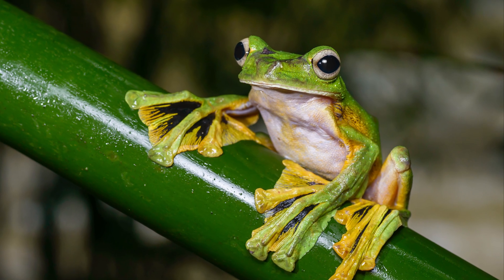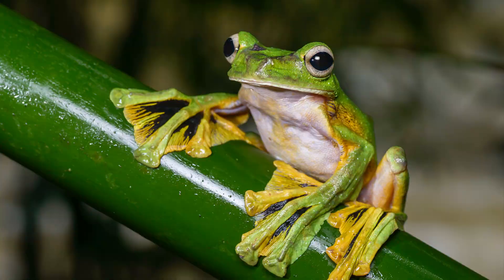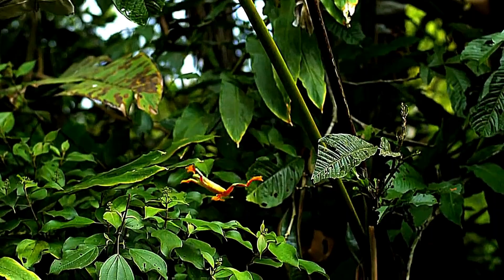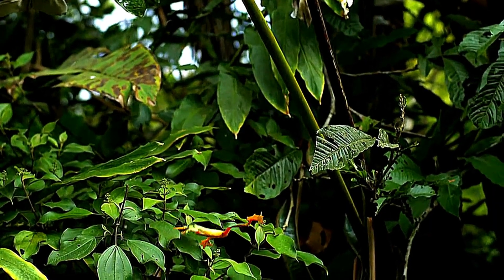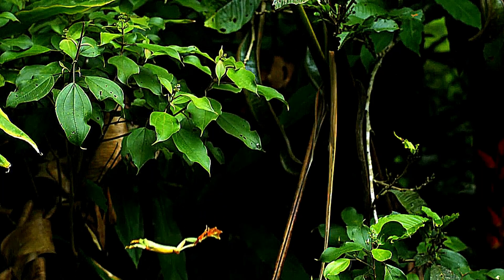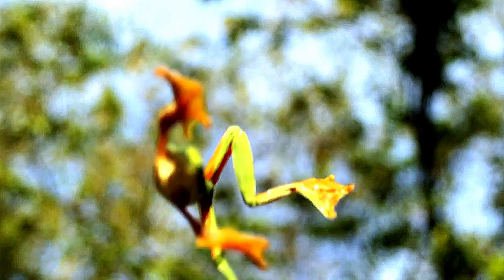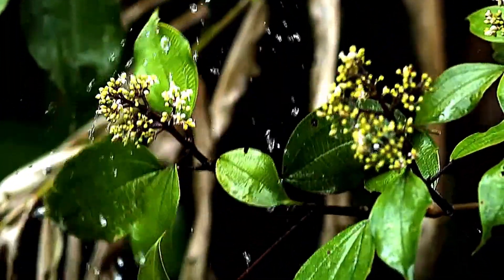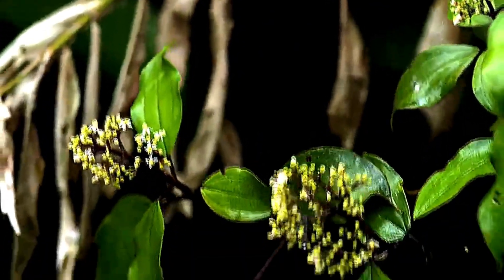Wallace's flying frog doesn't rely on hiding. Instead, it escapes danger by gliding. Its wide toe membranes act like small wings, allowing it to leap from tree to tree, gliding over 15 meters. This three-dimensional escape route reduces predator encounters and keeps it safe high in the canopy. By moving through the air, it can reach new feeding areas and mates without ever touching the ground, giving it an extra advantage over less mobile frogs.